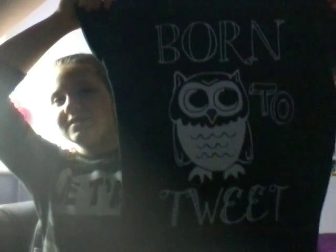Next thing I have is this owl t-shirt and it says 'born to tweet.' It's a size S and it was on sale — I paid only 2 pounds for it. That's actually very good. My cousin, she's older than me by a year, she bought it for 3 pounds. I think I got the only one that was 2 pounds.